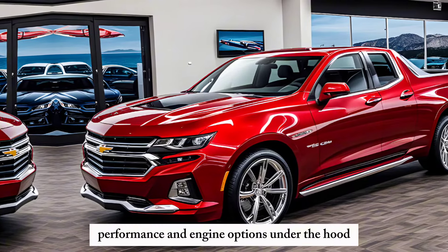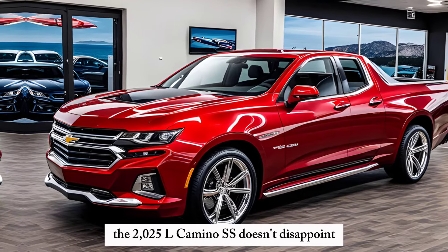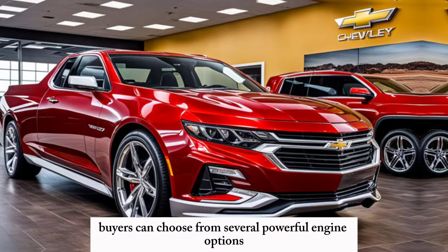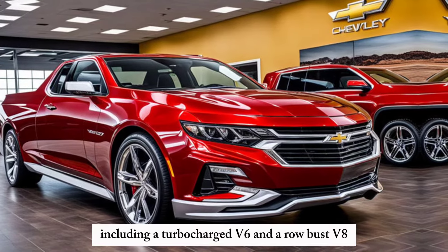Performance and Engine Options: Under the hood, the 2025 El Camino SS doesn't disappoint. Buyers can choose from several powerful engine options, including a turbocharged V6 and a robust V8.